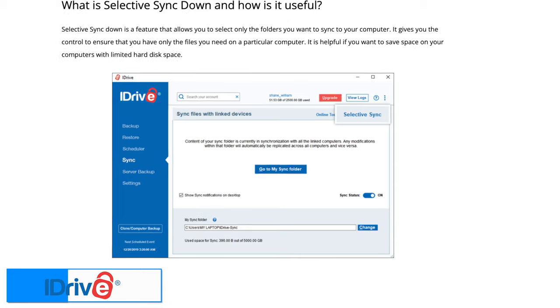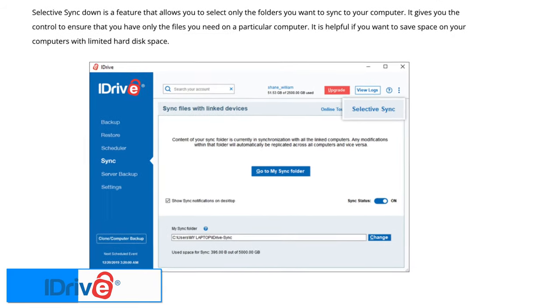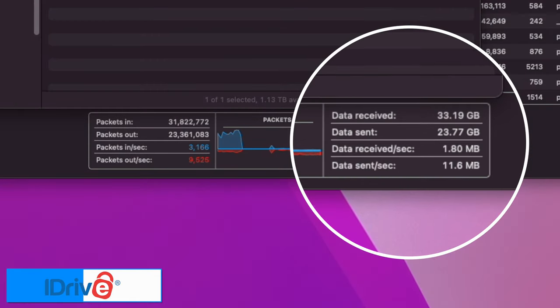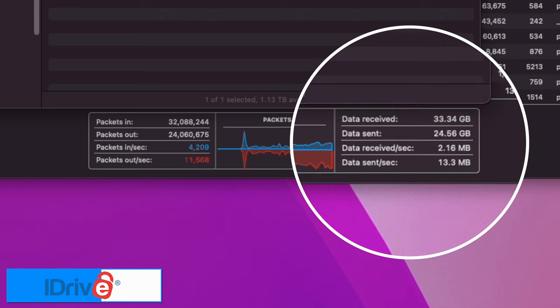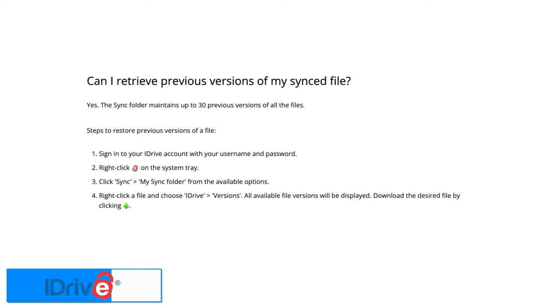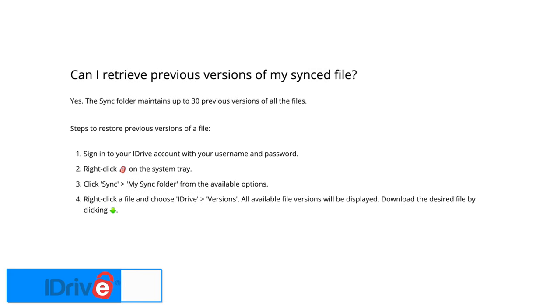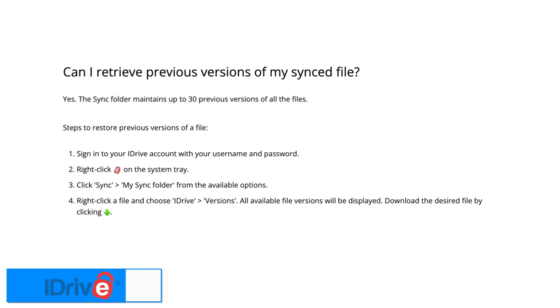iDrive does have a selective sync feature to only sync specific folders to your machine, which can work around that. When uploading files to iDrive, it maxed out my upload speeds of around 150 megabits per second, so the upload speed is incredibly fast. iDrive also stores up to 30 previous versions for all files, so if you have any issues you can easily restore back, and those versions don't take up any space inside the storage you've purchased.